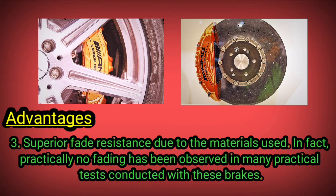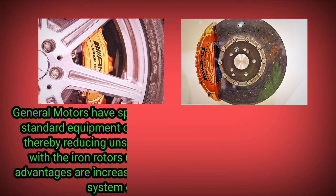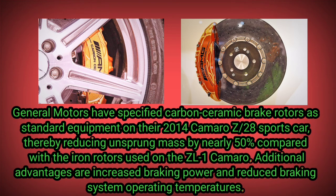3) Superior fade resistance due to the materials used. In fact, practically no fading has been observed in many practical tests conducted with these brakes. Such brakes typically use large calipers to spread the clamping force over a wider area, improving performance and increasing life.